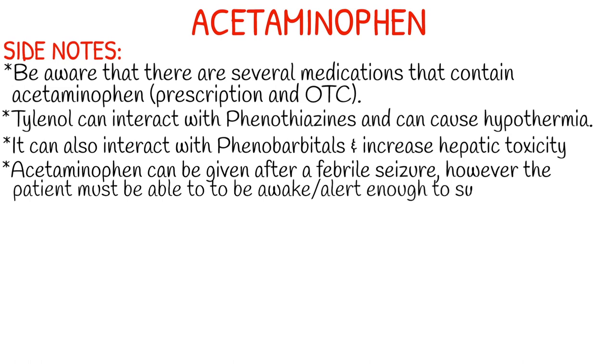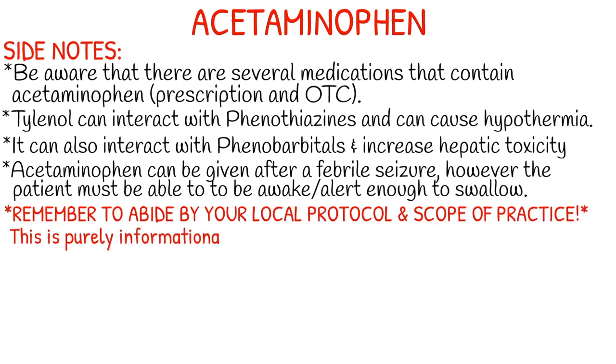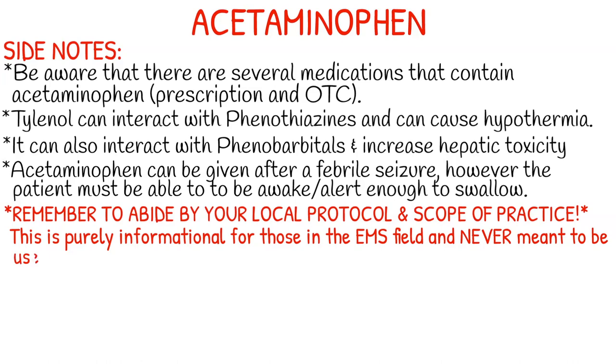It's given liquid or orally, so draw it up in a syringe and the patient has to be alert enough that if we put this into their mouth, they're going to swallow it. Remember to abide by your local protocol and scope of practice. This is purely informational for those in the EMS field and never meant to be used in the place of local protocol or formal education. Thank you guys for watching and I will see you next Monday. Bye!